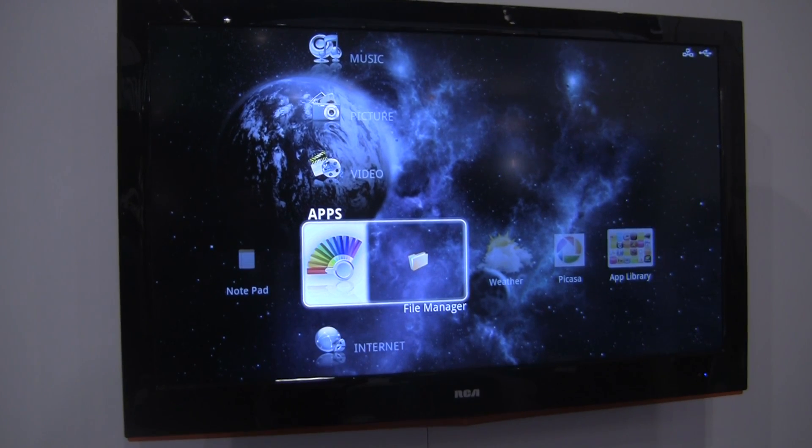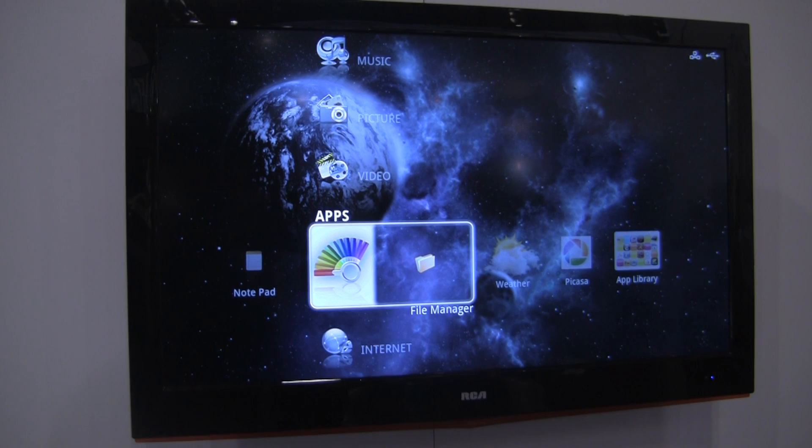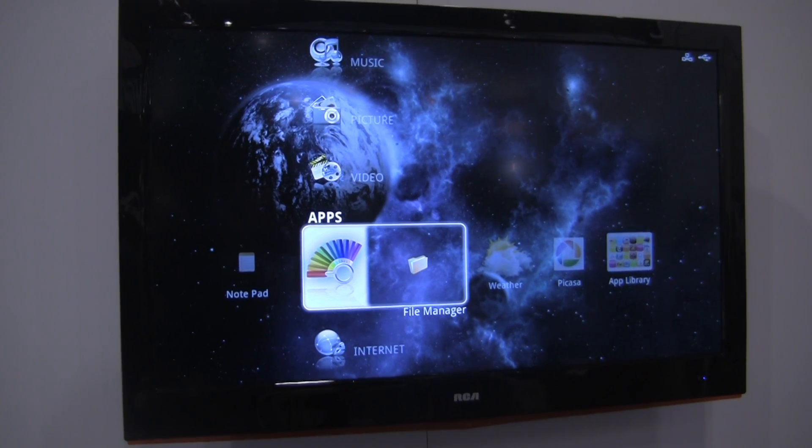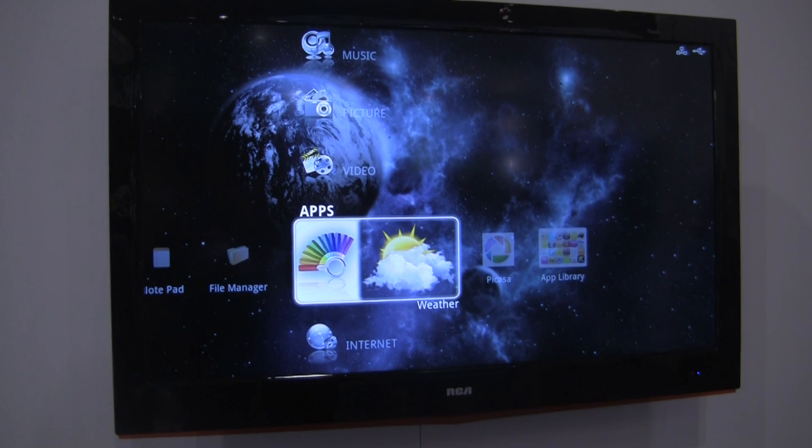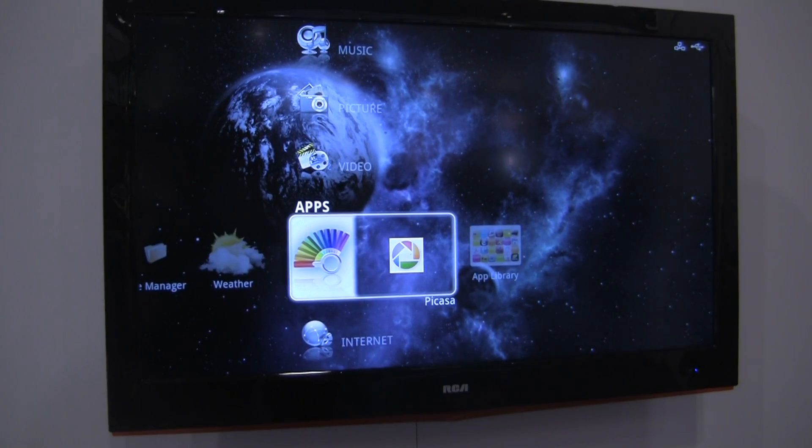They're currently in development for applications, so there isn't really that much information yet. It's still much in the development stages. Some applications that are on it at this point are Weather and Picasso, different things like that.